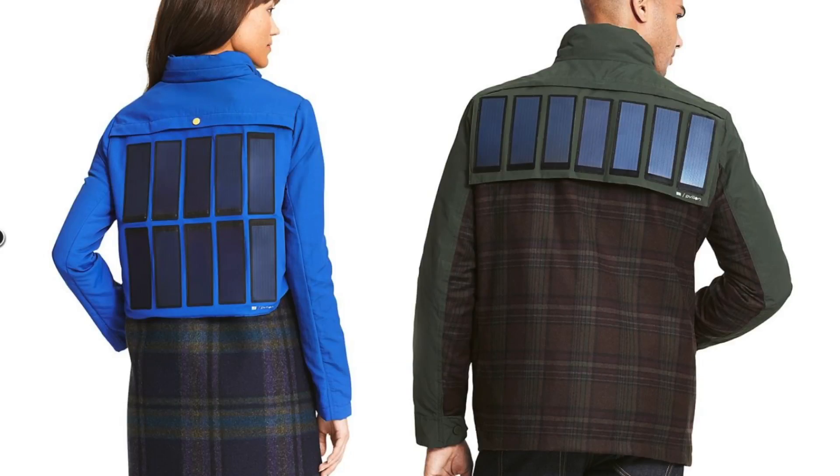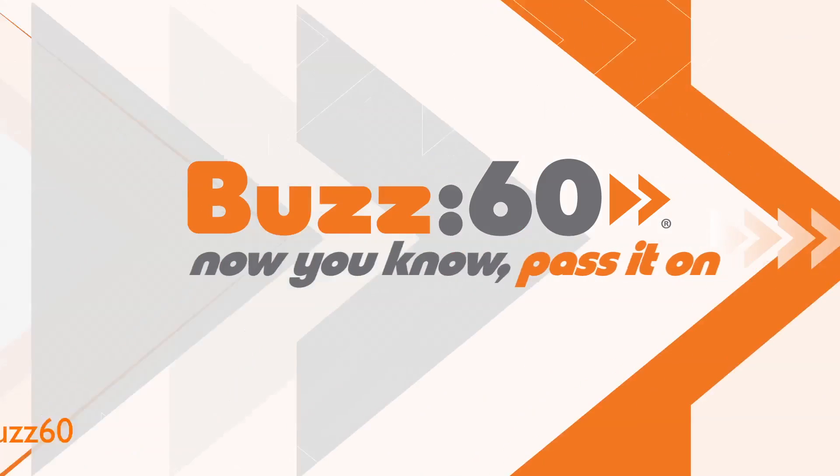There's nothing like declaring how green you are than with solar panels on your back. Buzz60, now you know.